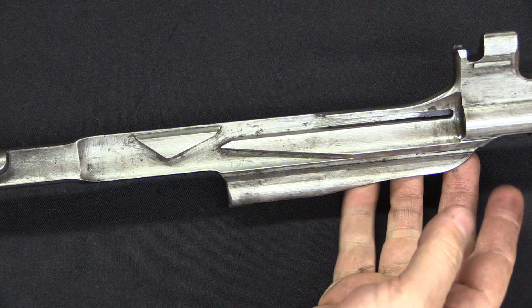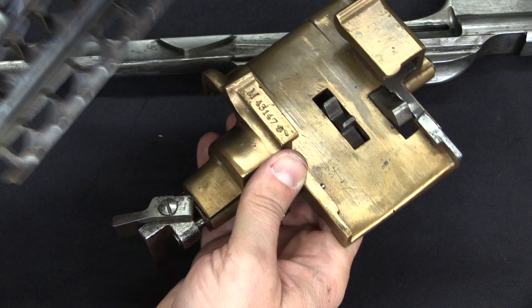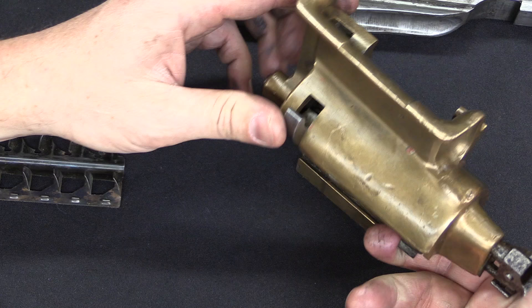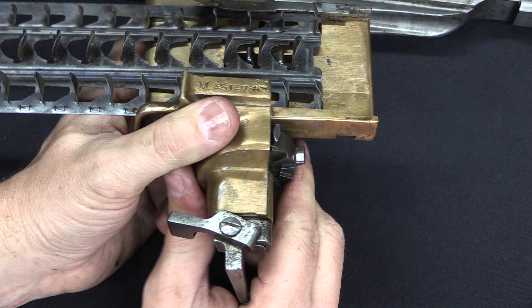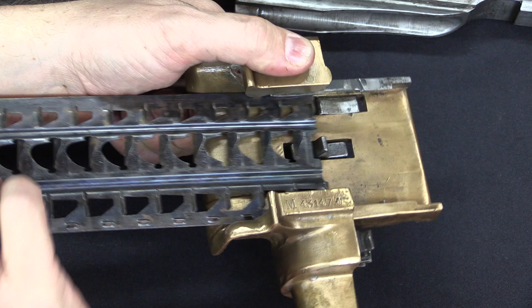Those odd cam surfaces in the op rod are there to actually operate the feed block. The feed block has pawls on it which cause a sprocket to rotate, pulling the feed strip into the gun. The feed strip starts here — this prevents it from going backwards, and this actually pulls it forward. There's a lever on the bottom: push that up and you can drop the reverse stop, then put a strip in. In this position it's ready to shoot; in the other position the sprocket is locked and can only be operated by the op rod. If you want to remove a partially fired strip, pull this out, the sprocket rotates freely, and you can pull the strip out the back.